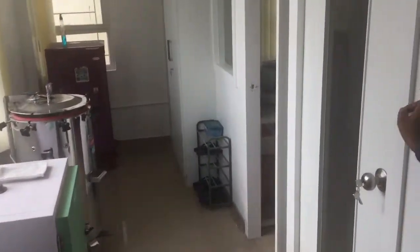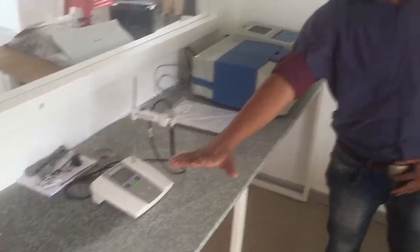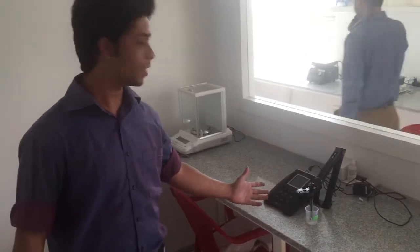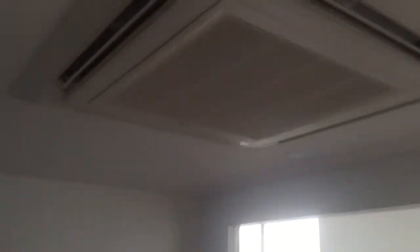This is the instrumentation lab. These are instruments including a UV-visible spectrophotometer, pH meter, turbidity meter, conductivity meter, fluoride ion selective electrode, and a weighing balance. This is the only room in the place that has air conditioning. This is our testing lab.